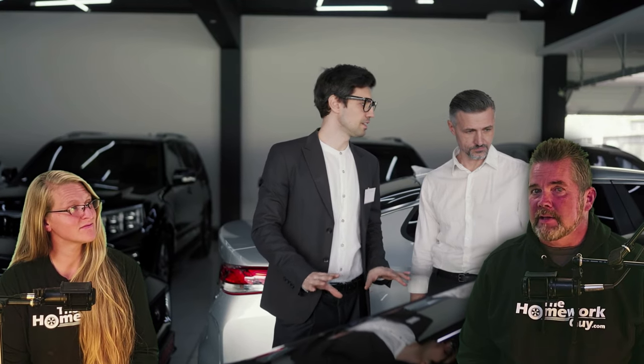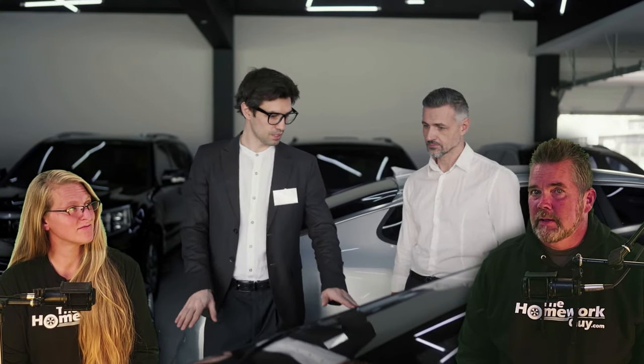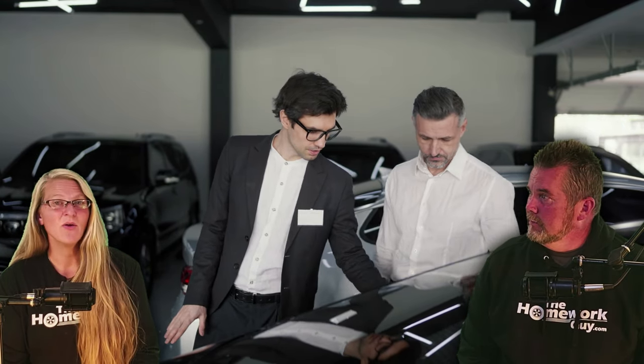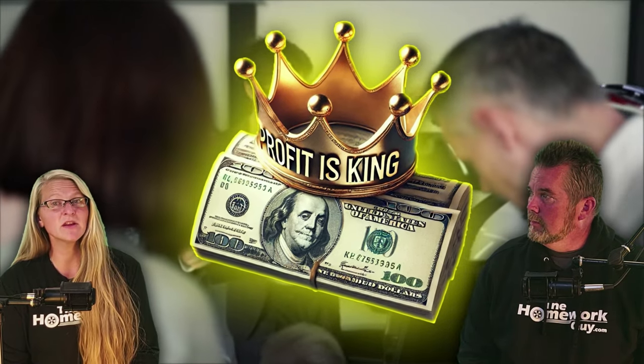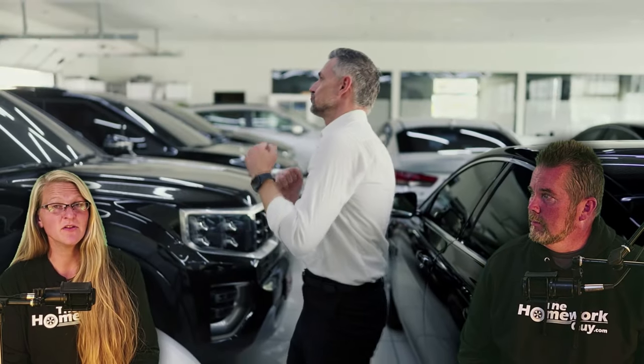Why would a car dealer sell protection packages that aren't even installed? There are several unethical reasons. The sale of these products is primarily driven by profit. Profit is king at car dealerships these days. Protection packages often have high markups, meaning dealers can significantly increase their profit margins by selling them — even if the package isn't installed. The dealer will, of course, still pocket the extra money.